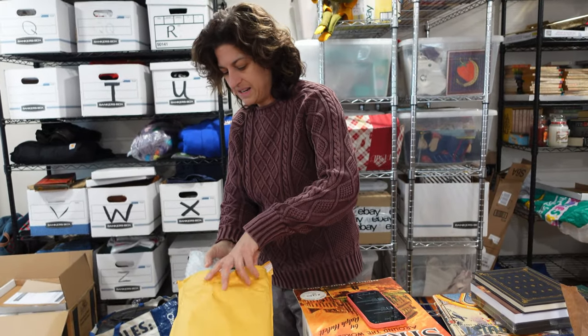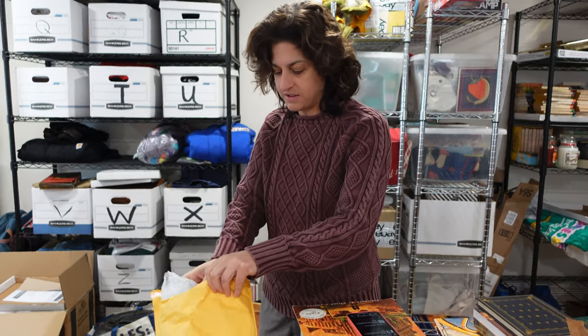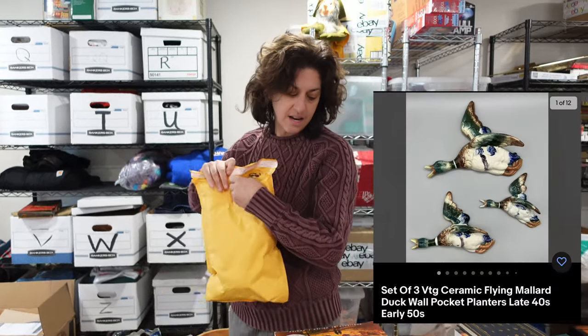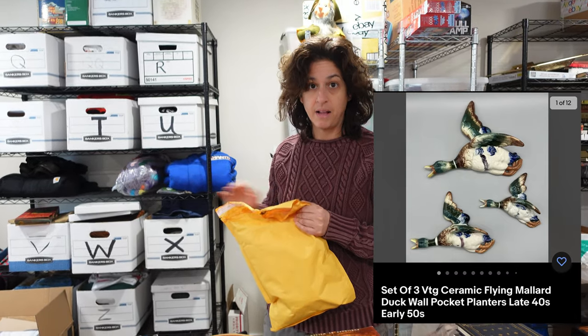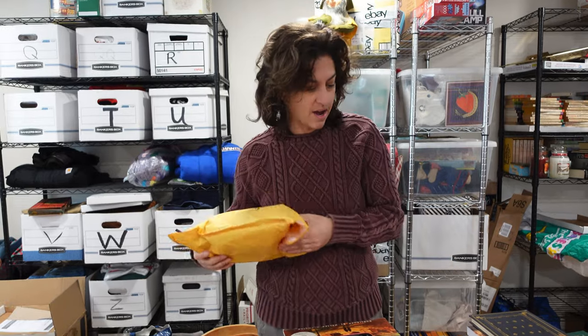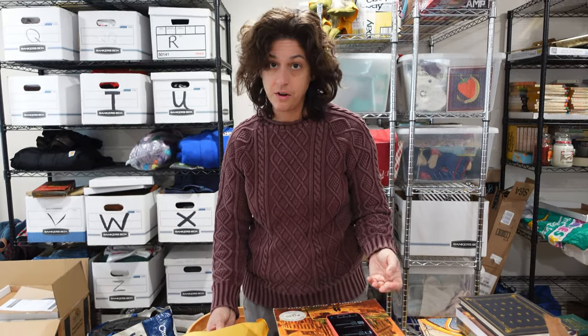These are pretty well wrapped so I'll put an image on the screen. It's a set of three wall-pocket flying mallard ducks — ceramic, stamped on the back as made in Occupied Japan, so late 1940s to early 1950s. They're in good shape and went for $30.